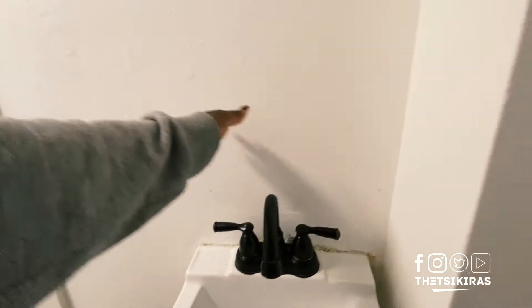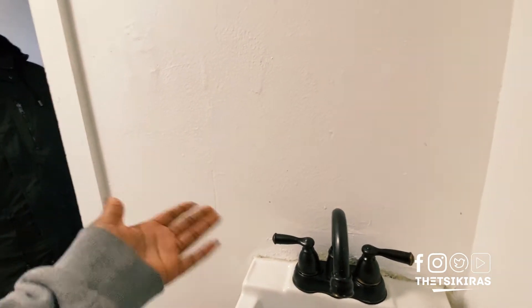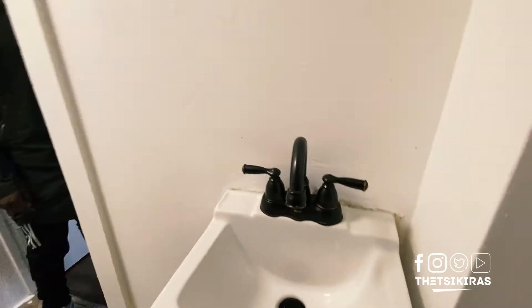Caulk around it and maybe even do — you see the backsplash? They could do some backsplash back here. I don't like that style. I don't know we ever got that style. Well, the mirror will come here, so just fresh caulking and that's it.